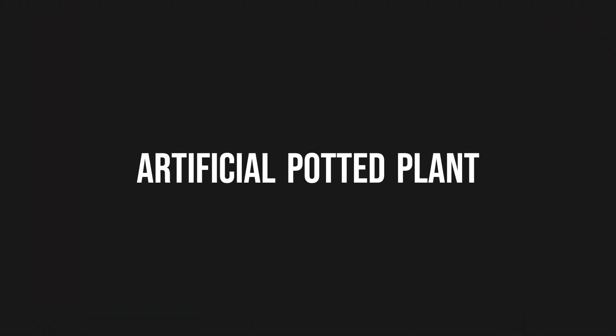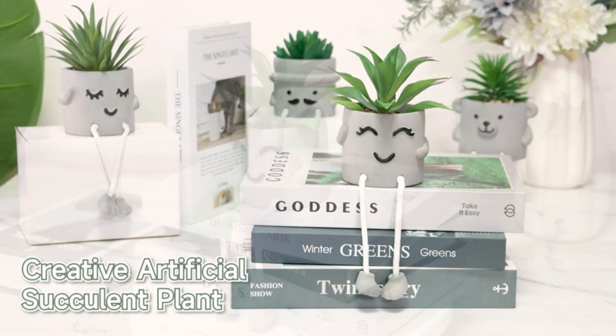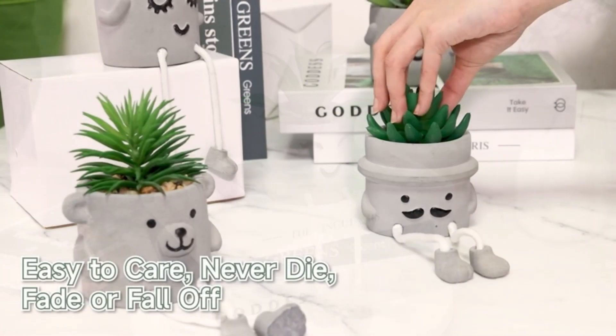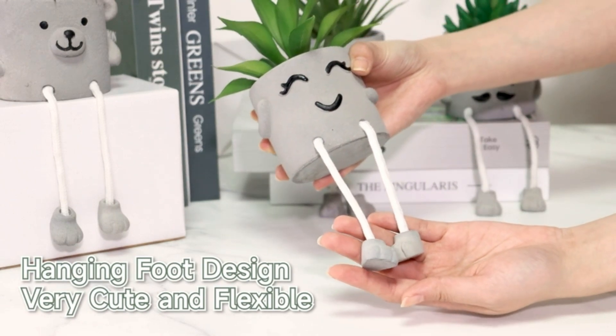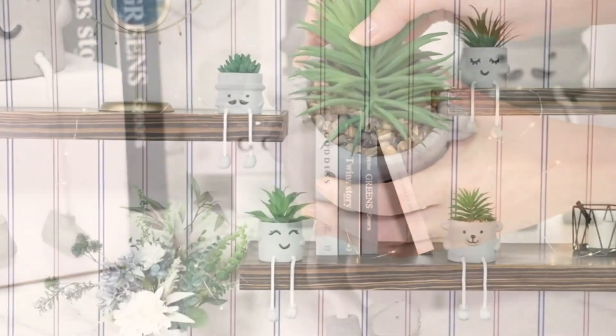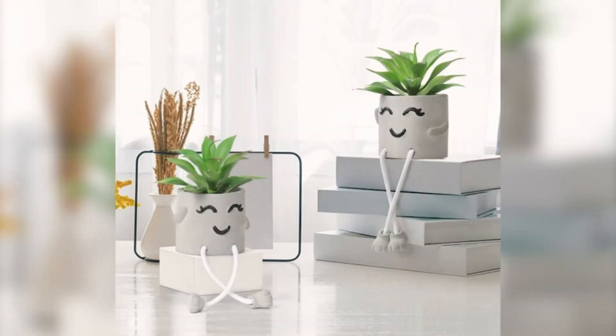Artificial Potted Plant. Add a touch of greenery and cuteness to your space with the Dremisland Artificial Potted Plant. This adorable fake succulent plant features a unique design with hanging legs, adding a playful and whimsical element to your decor. Made with high-quality materials, the faux succulent looks incredibly realistic and requires no maintenance or watering.